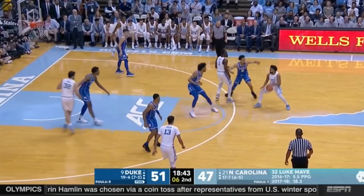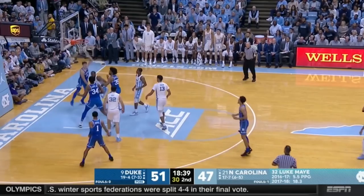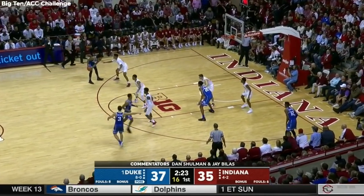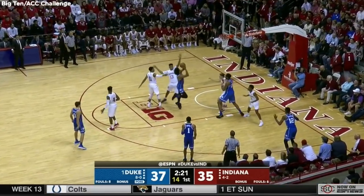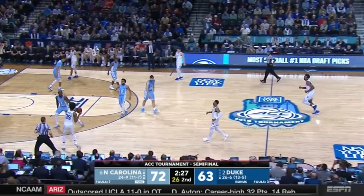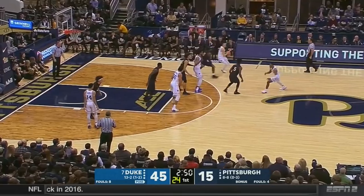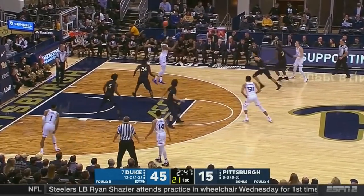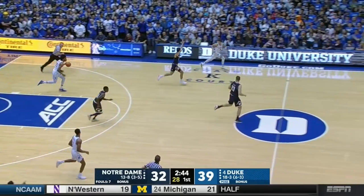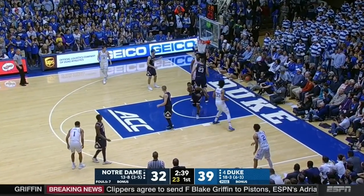Has some lapses defensively on the glass as well — not overly physical in that area. There are real concerns about Bagley's ability to make others better. He tends to ice out teammates and play for himself at times, forcing the issue in traffic and struggling to make the simple play. He finished his freshman season with 50 assists to 75 turnovers. Just doesn't have the most natural feel for the game and struggles to execute the simple play when it's right in front of him.